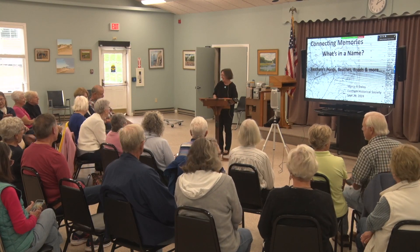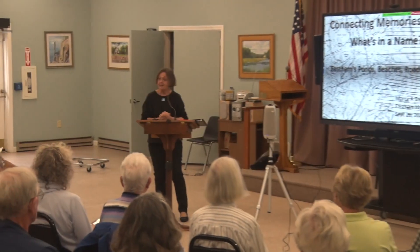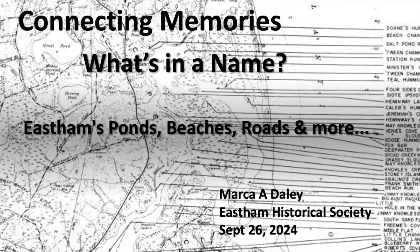Good afternoon! My name is Marca Daly of the Swift Daly House. My grandparents restored that house to its 1741 glory. I'm the archivist and museum curator for the East Ham Historical Society, and I've been giving talks every few months here as a partnership between the Council on Aging and the Historical Society. It's been really fun for me.